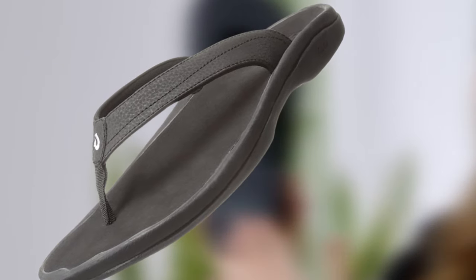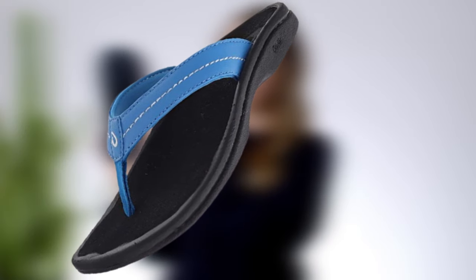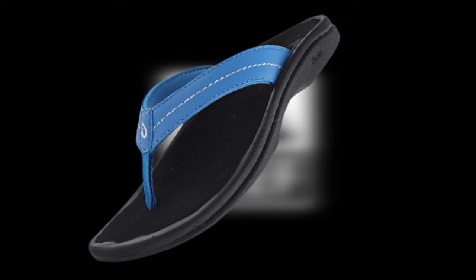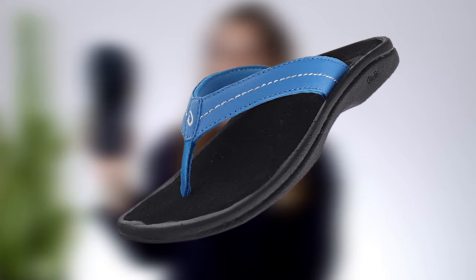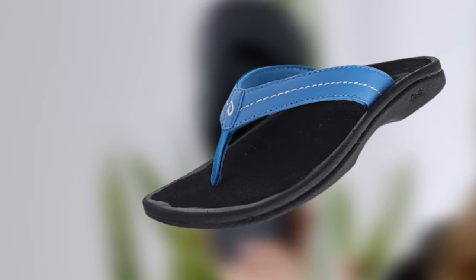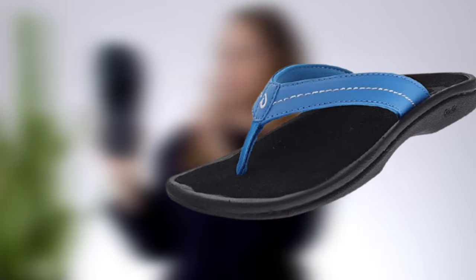These flip-flops boast a classic and simple style that is easy to wear and offers great comfort. Thanks to its soft, quick-drying jersey-knit lining on the straps, you can put them on for long hours without any irritation. While it looks great with a casual dress, it has a sporty and athletic look that pairs more naturally with shorts or activewear. All in all, you can consider these as perfect utility flip-flops.